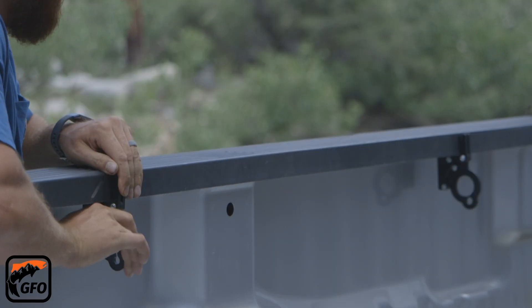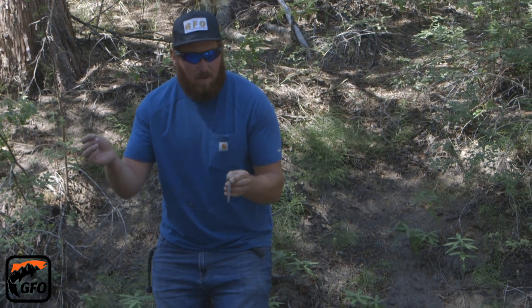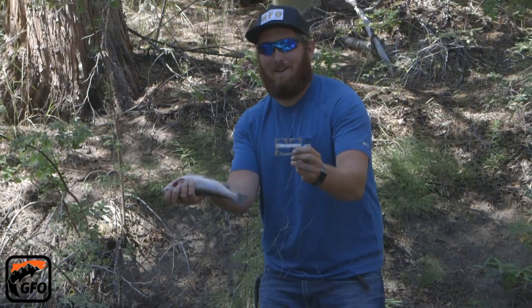GFO Fishing Tools and Equipment. In GFO, we design uncommon tools to get you out on the waters and catch more fish. You can check out all of our latest and greatest offerings here.